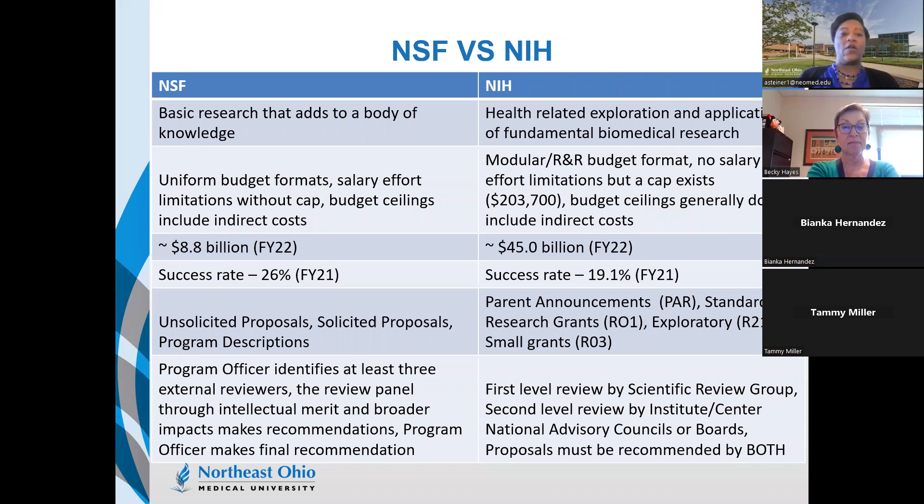The budget for NSF is around $8.8 billion, whereas NIH is $45 billion. The success rate for NSF is about 26% based on fiscal year 2021 figures, and the success rate for NIH is 19.1%.